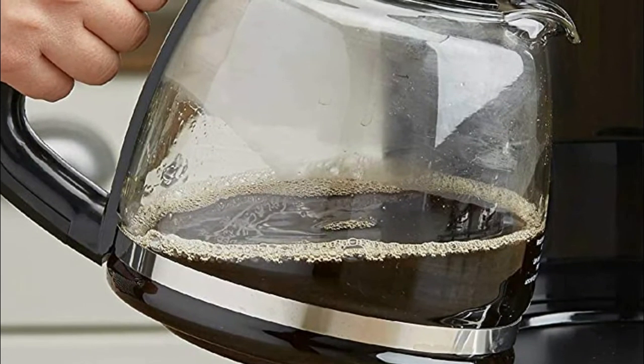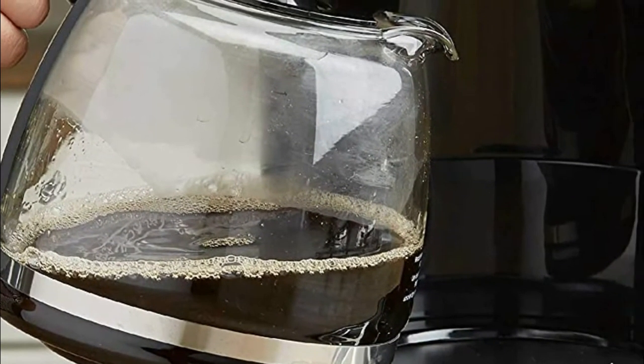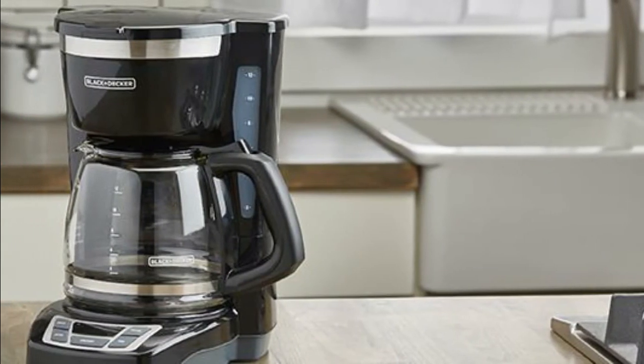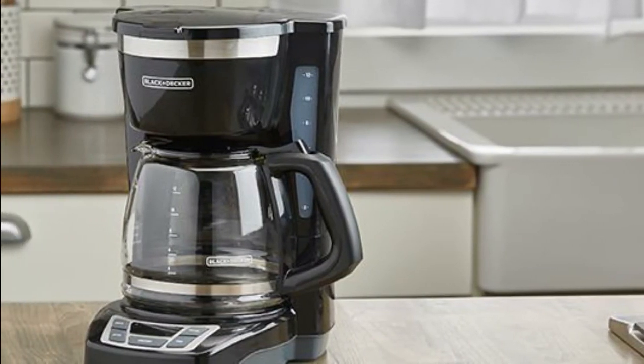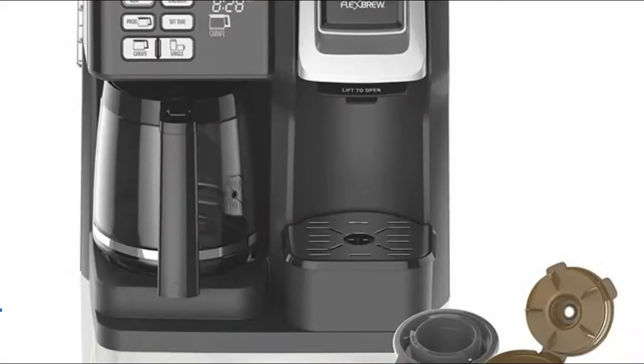This feature temporarily stops the flow of coffee so you can pour your first cup before brewing ends without making a mess. Cleanup is easy with a dishwasher-safe brew basket, which is compatible with basket-style paper filters.